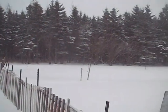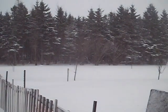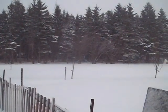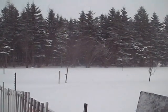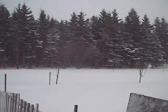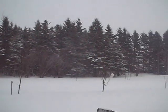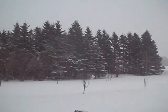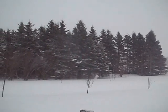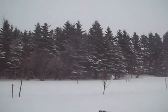It's February the 5th. Obviously it's snowing out. Wind gusts are about 80 kilometers, which is about 50 miles an hour. Not too bad of a day, but minus one here, which is probably pretty close to 30 degrees Fahrenheit.